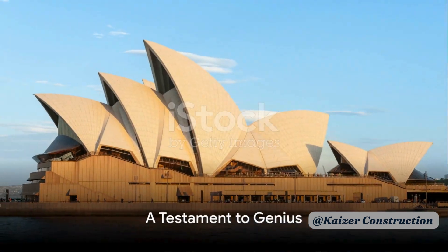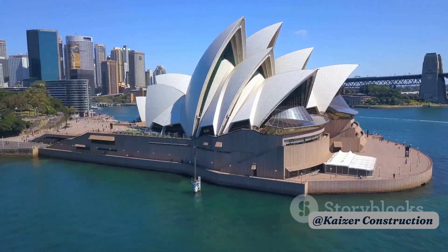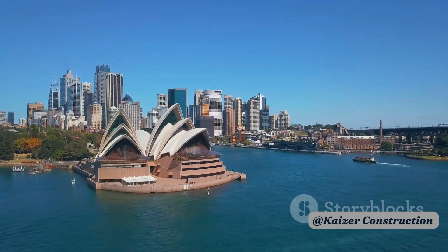The Sydney Opera House is a testament to Utzon's genius and his unwavering commitment to his vision. Its distinctive design and innovative use of space have made it one of the most iconic buildings in the world.